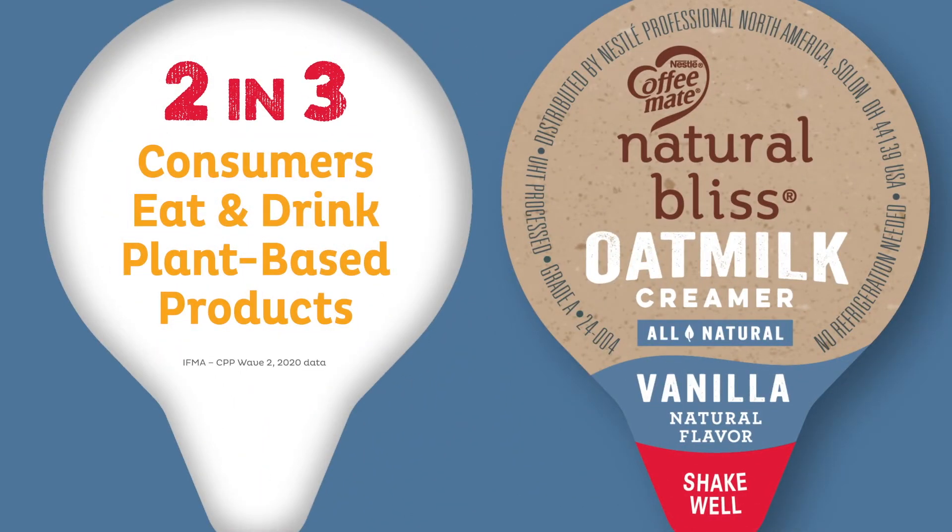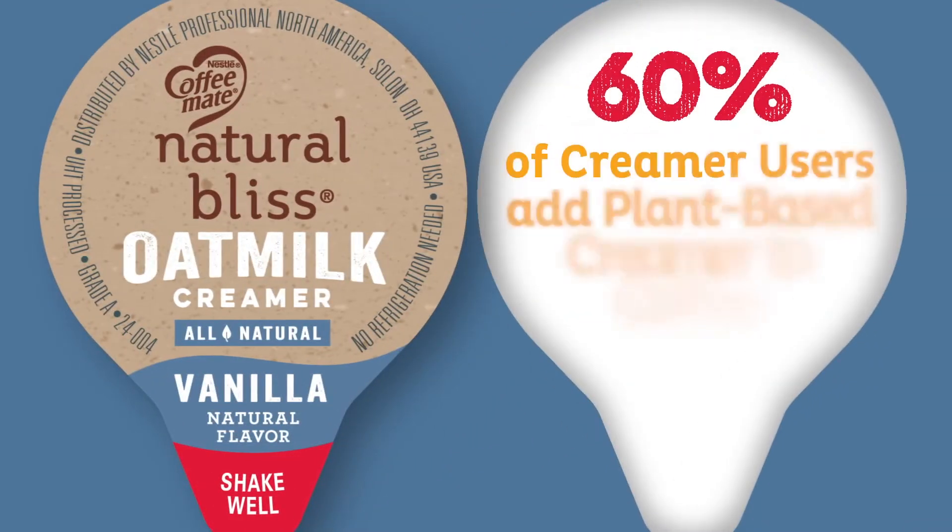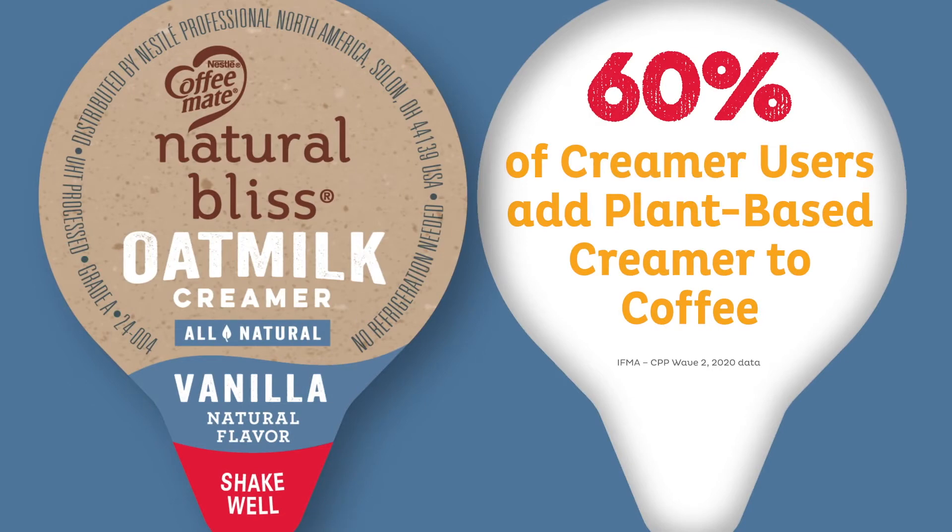Today's consumers love plant-based products and incorporate them into their dietary and wellness lifestyles. And demand for plant-based creamers continues to grow dramatically.